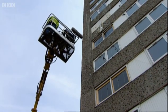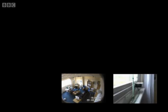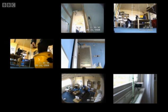FireGrid is still in its early development and has not yet been proved to work in a high-rise building. Today, in a 24-storey tower, it's going to be put to the test for the very first time.